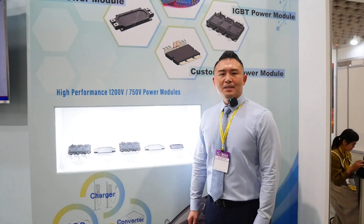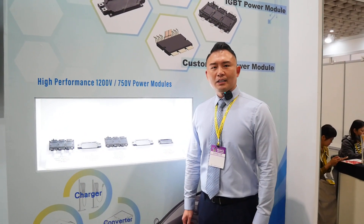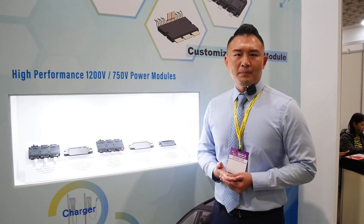Hi, my name is Roger Huang. I'm the Business Development Manager at X-1 Technology. Today I'm going to introduce today's presentation on the power modules.